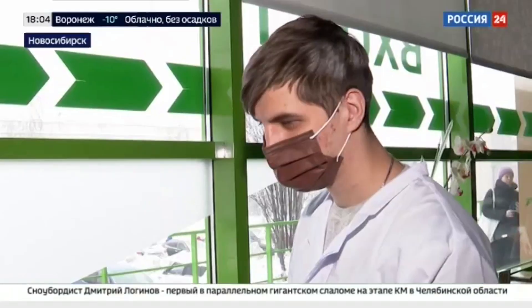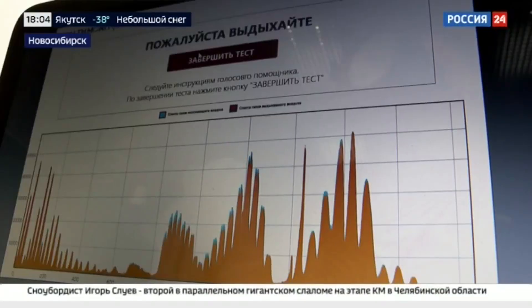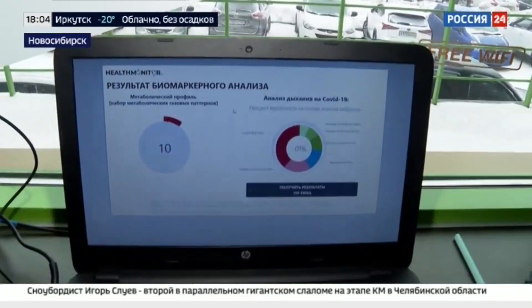You need to take a deep breath with your nose and take a full exhalation through your mouth. Now you can drop the valve. The test is positive on 1%, so you are not suffering from COVID-19.